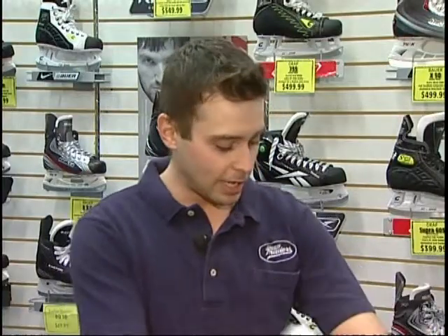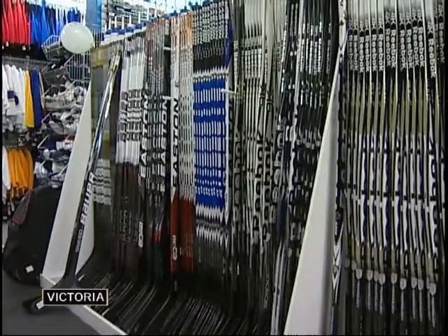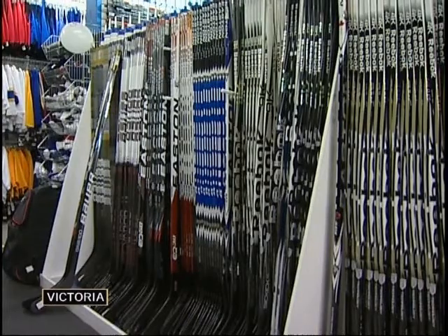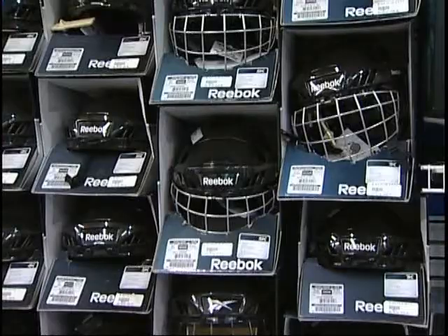Down to the shoulder pads, your elbow pads, your gloves, your hockey pants, shin pads, skates. Parents of aspiring players often feel overwhelmed by the cost of it all. Instead of buying brand new, there are other options. You can save about almost half price if you're able to find a full used setup as opposed to new stuff.